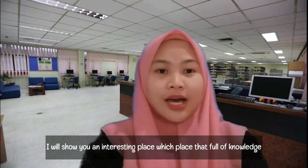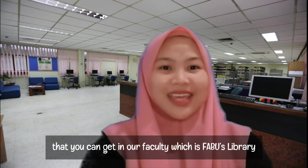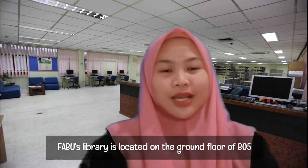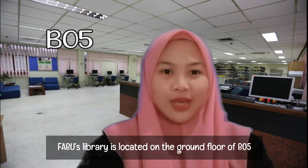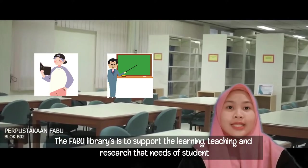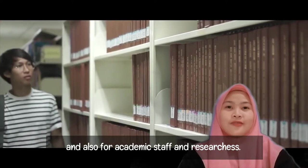Hi, I'm Huda. I will show you an interesting place which is a pool of knowledge that you can get in our faculty, which is FABU Library. FABU Library is located on the ground floor of B05. The FABU Library is to support the learning, teaching and research needs of students, academic staff and also researchers.